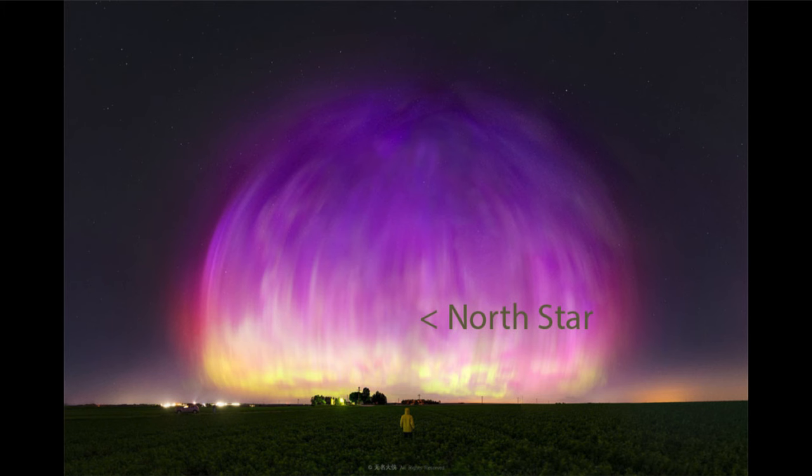The different colors are due to different heights within the atmosphere and can also be due to different elements that are being excited in those locations. Most of what we see is actually due to oxygen glow.